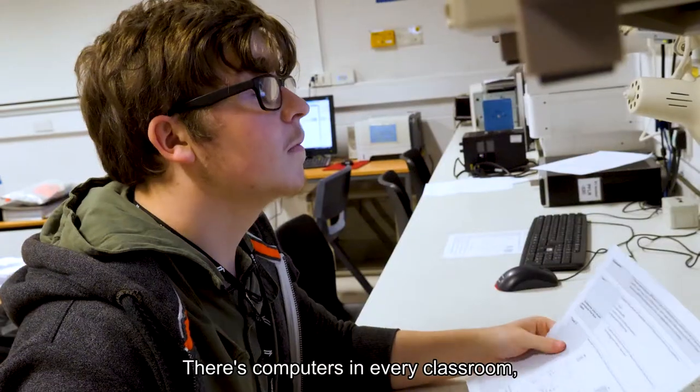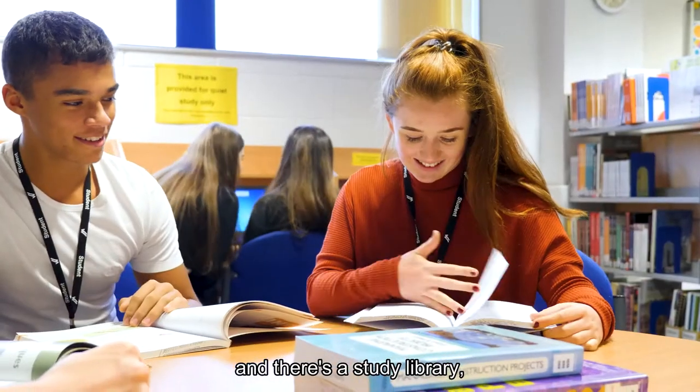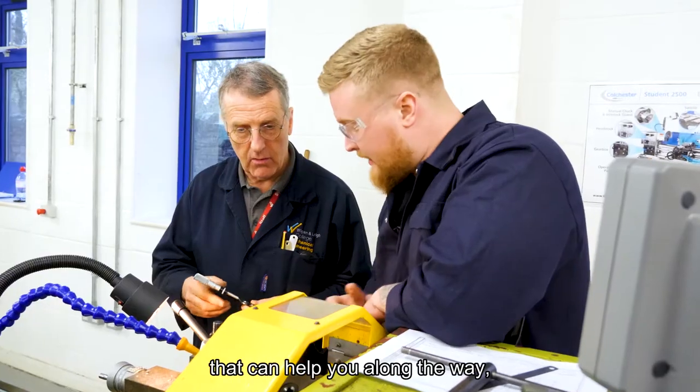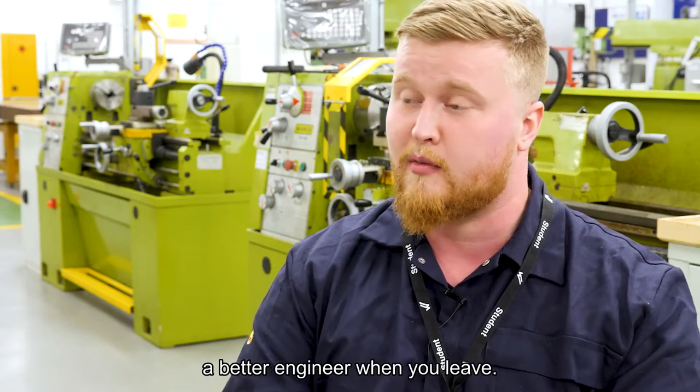There's computers in every classroom, there's always laptops available as well, and there's a study library which allows us to do our own work in our own time. There is always going to be someone that can help you along the way, show you the right direction, and you're always going to come out a better engineer when you leave.